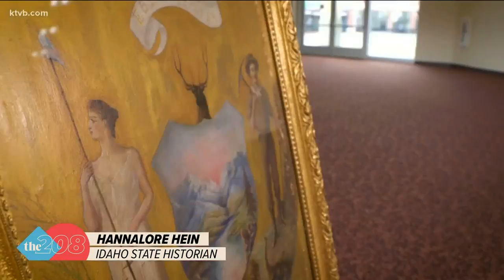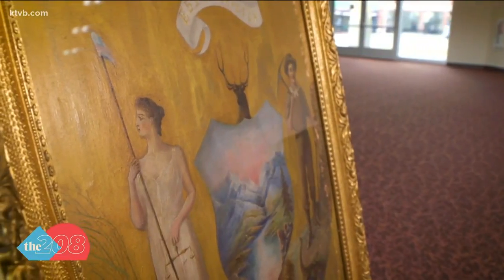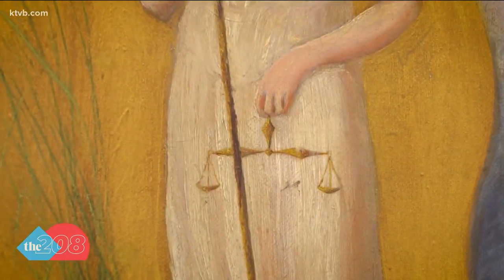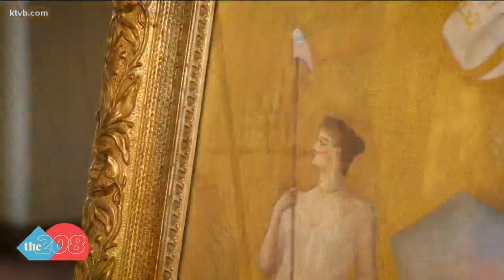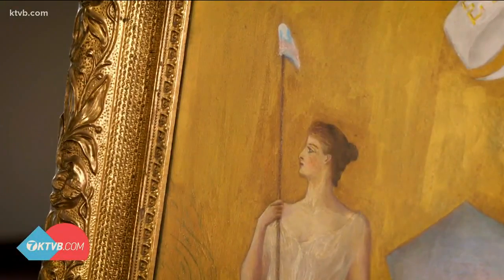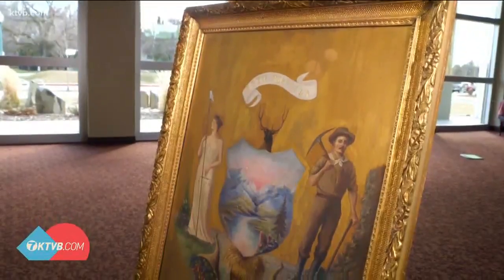To put this all into context: in 1891, which is when she was working on the design itself, conversations about suffrage were happening all over the West. Emma later wrote that the woman in the painting signifies justice by holding the scales, liberty as denoted by the Liberty cap on the end of her spear, and equality with man standing by her side.